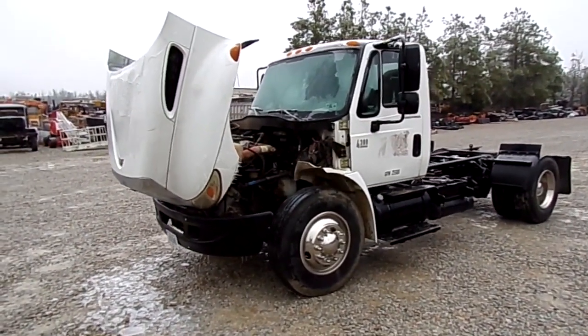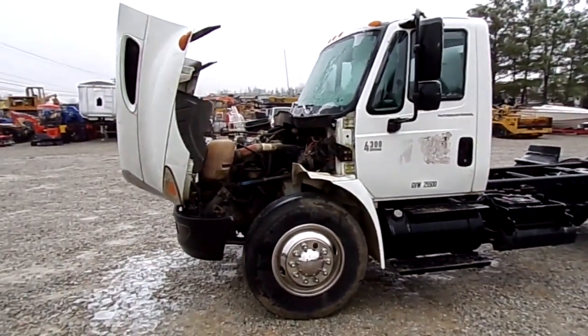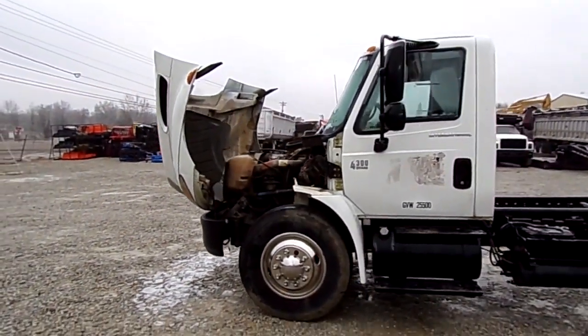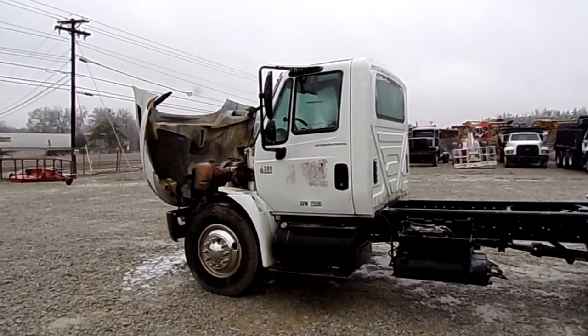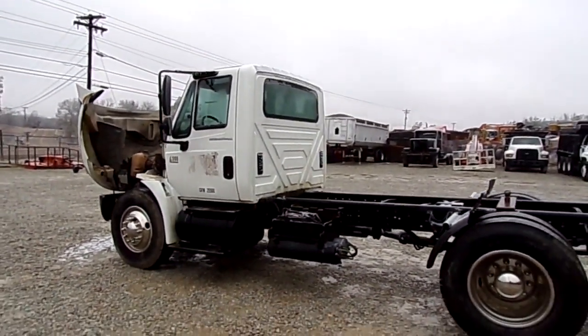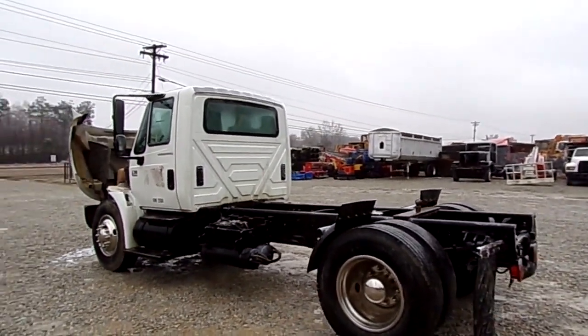Alright folks, today we got a 2002 International 4300 DT 466 diesel power up front, 6 speed Eaton Fuller transmission, Syncro 6, 25,500 lb GVWR, good rubber on the steers and on the drive in the rear, spring suspension.